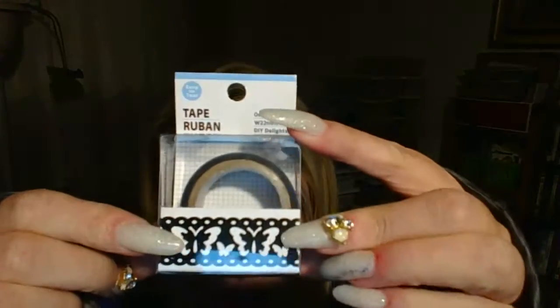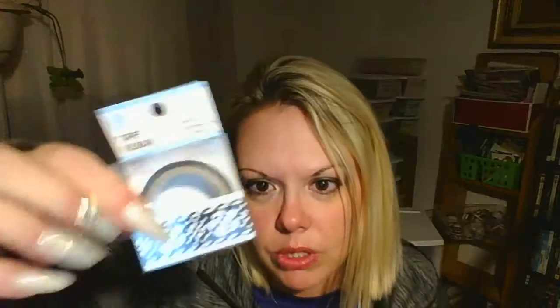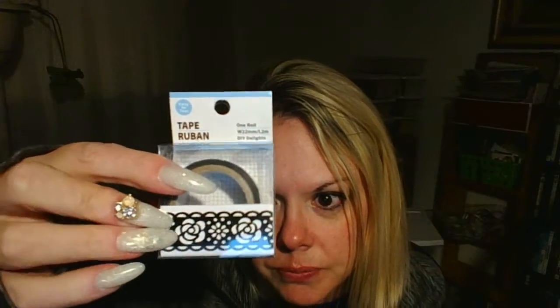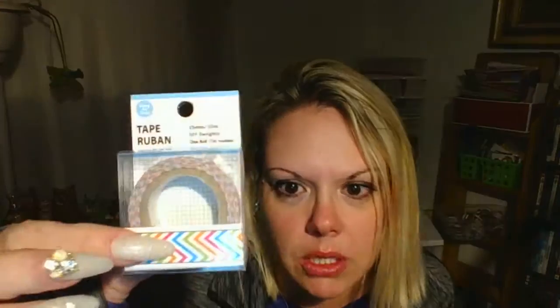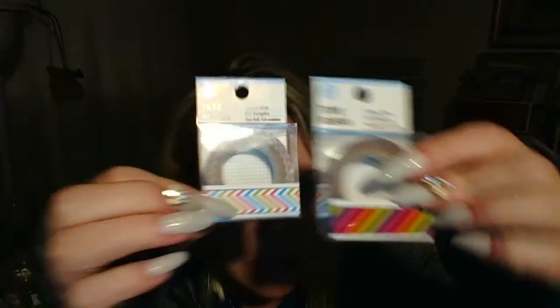These were cute — I've never seen these before either. The butterfly one — I actually got two of those because I love butterflies. Then they have one with roses, one with a neon zigzag pattern, and then another one.